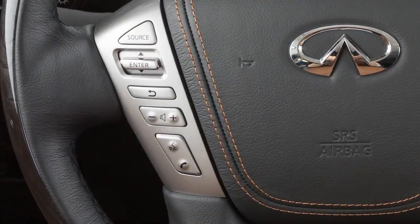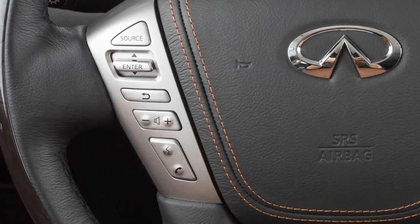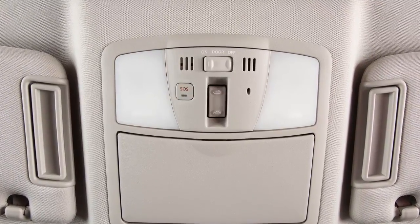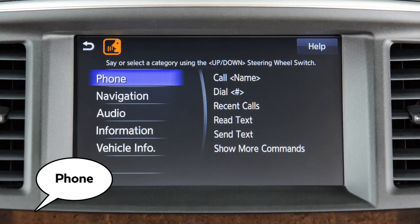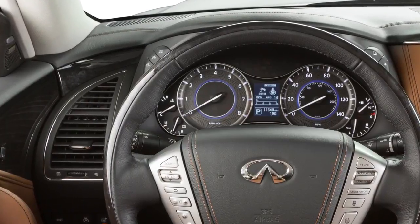To operate the voice recognition system, press and release the talk button on the steering wheel. The in-vehicle microphone receives the command and the system provides voice feedback when the command is accepted. When speaking a command, wait until the system tone sounds and the face icon on the display changes. Begin speaking within 5 seconds after the tone. Speak in a natural voice without pausing between words.